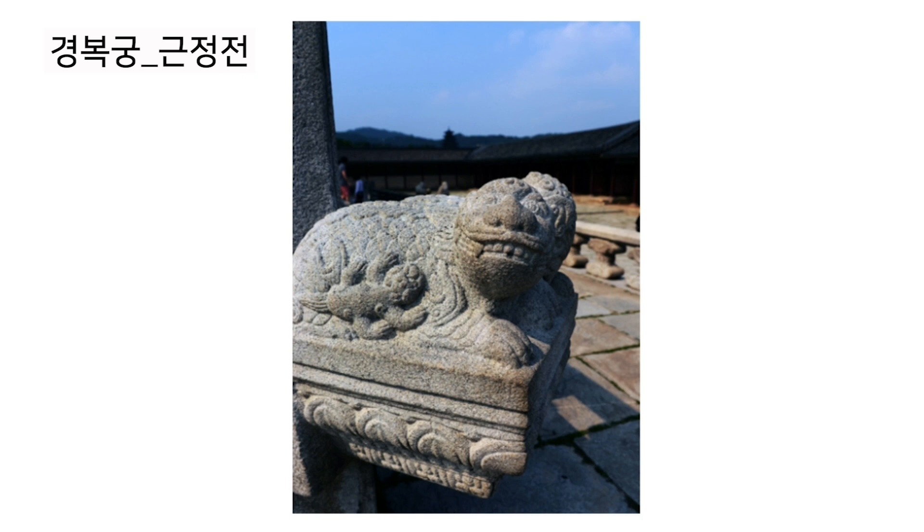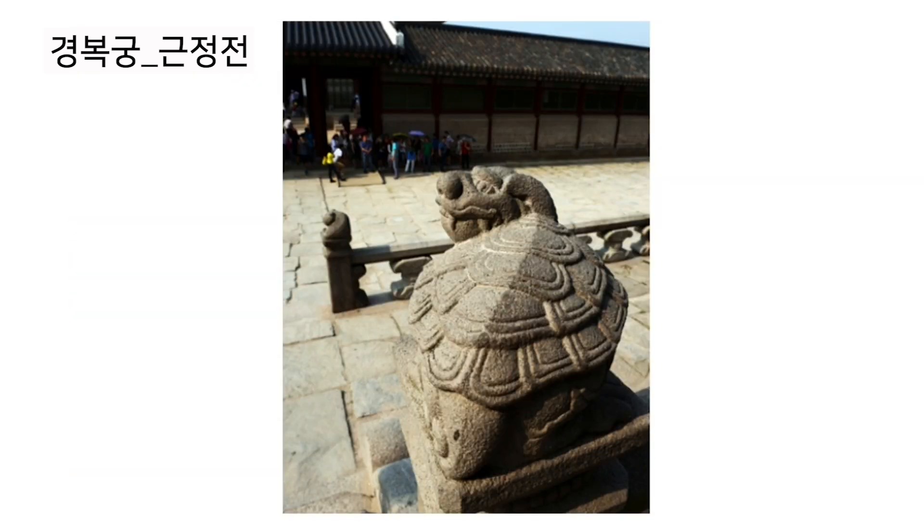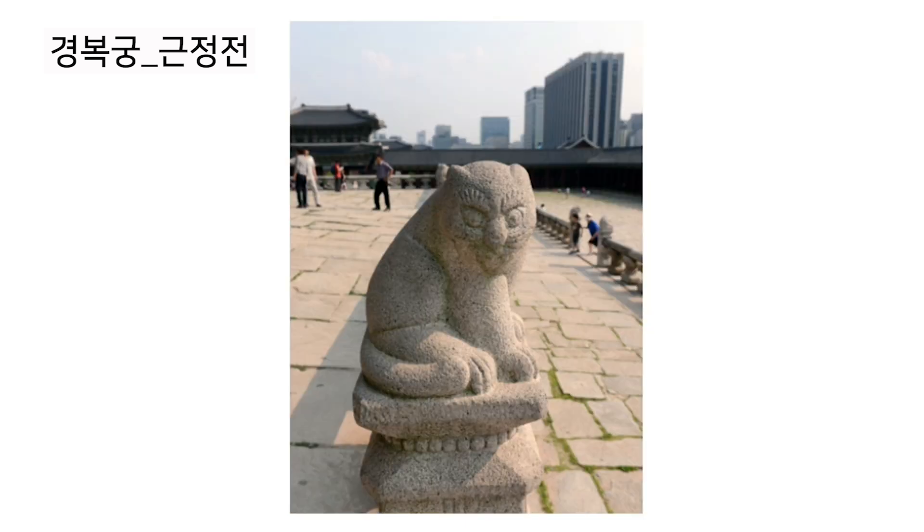Statues of 서수 are also located on 월떼. Each of the 서수 — 현무, 백호, 청룡, and 주작 — symbolizes north, west, east, and south respectively. There is also 투무, which was used to protect the wooden palace from fire.